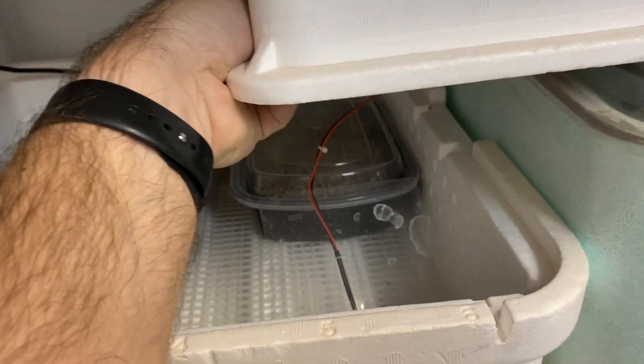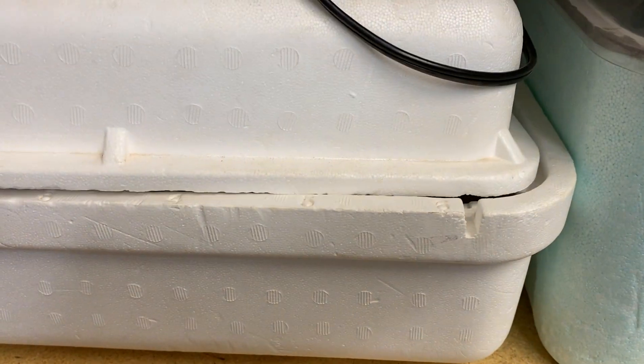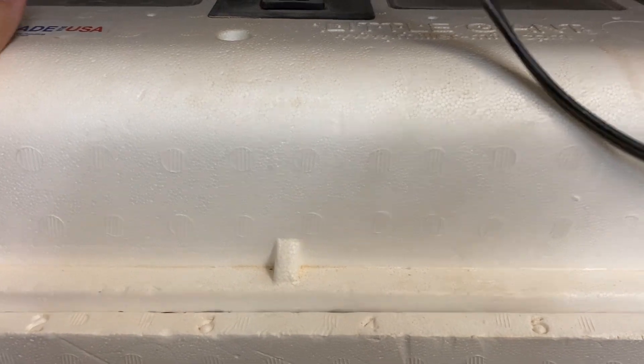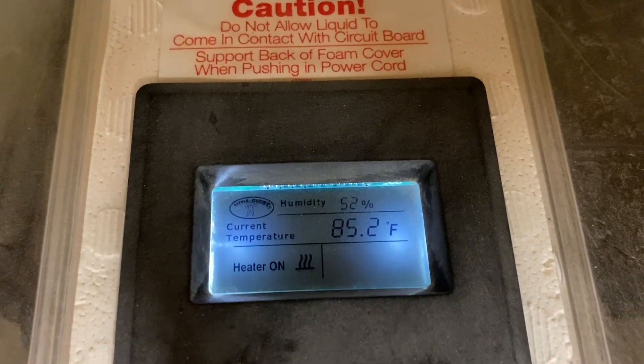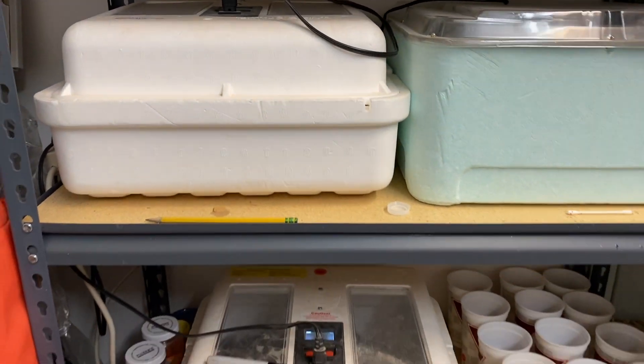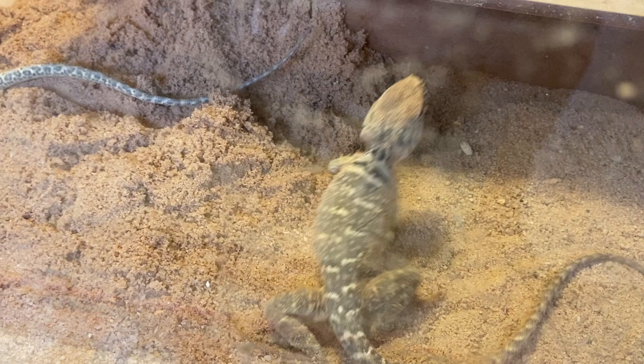I'll show you the temperature on top — I'm actually going to incubate these guys at 86 degrees, hoping for a more neutral sex ratio. These guys have inverse temperature-dependent sex determination, so more females in the middle range and more males towards the lower and higher range. It'll warm up to 86 and I should expect around 45 to 55 days.